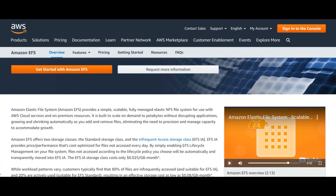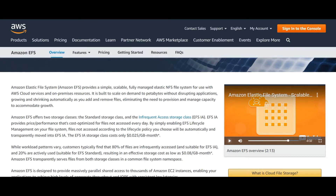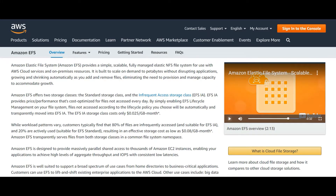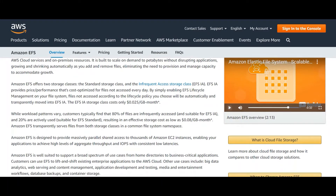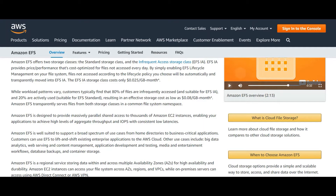Amazon EFS offers two storage classes: the Standard storage class and the Infrequent Access storage class. EFS IA provides price-per-performance that's cost-optimized for files not accessed every day. By enabling EFS lifecycle management, files not accessed according to the lifecycle policy you choose will be automatically and transparently moved to EFS IA. Customers typically find 80% of files are infrequently accessed and 20% are actively used.